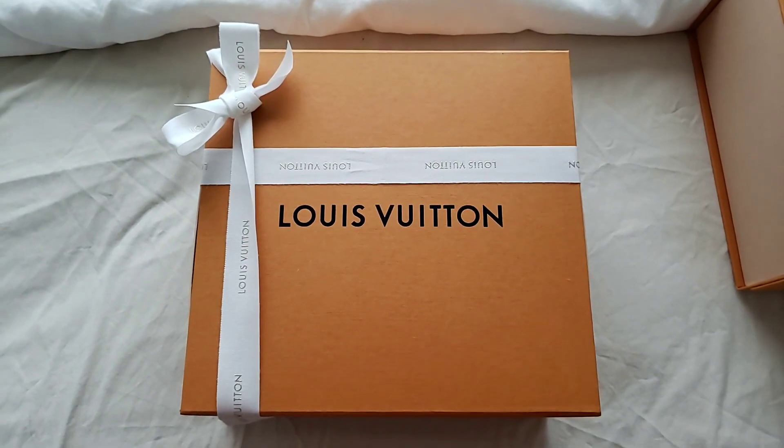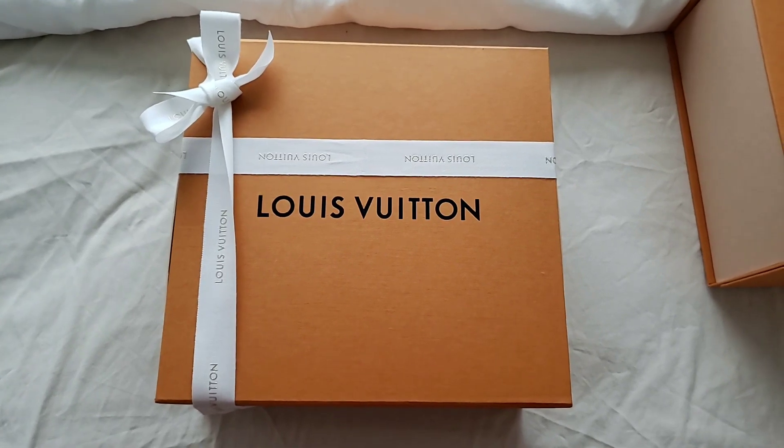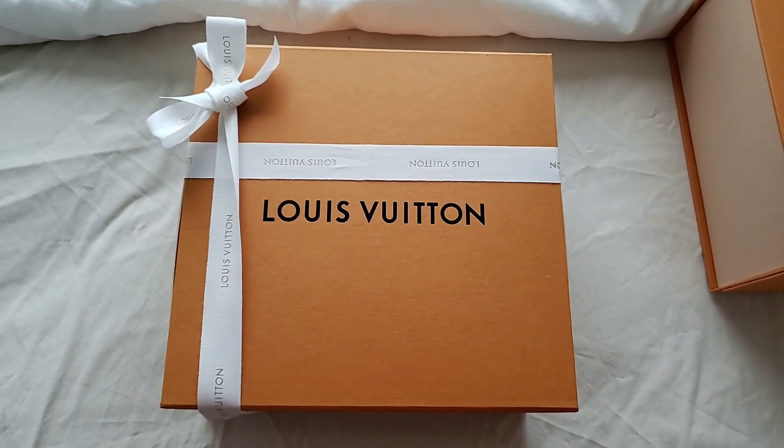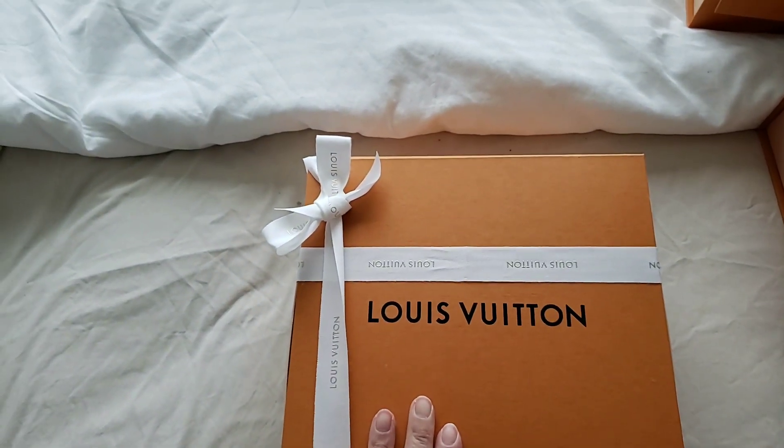Hello everyone, this is Luxury PL 38. Today I would like to do an unboxing of the long overdue Alma BB.